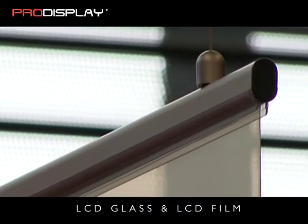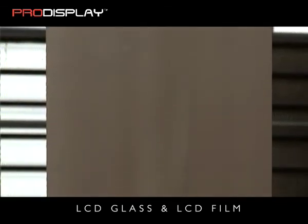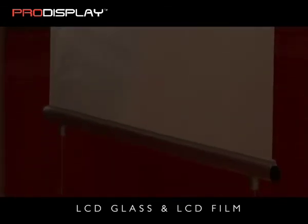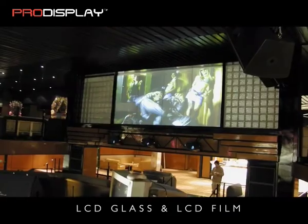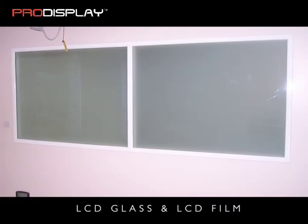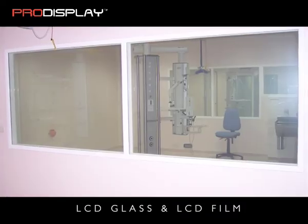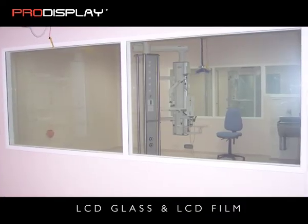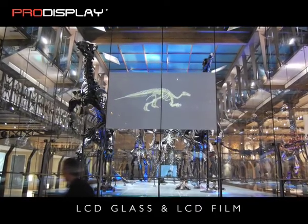The film can be cut down to any custom size and the bus bar can be applied to electrify the film panel. The LCD film has been designed primarily for internal applications. If it is used for an external window with direct sunlight, it must be protected against UV. The LCD laminate glass is available with a maximum panel size of 99cm x 300cm, and LCD glass panels can be reduced to any size within these dimensions.